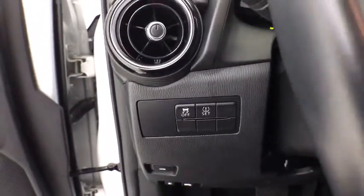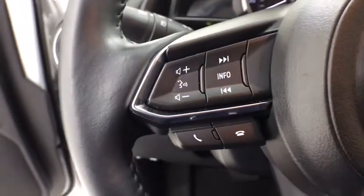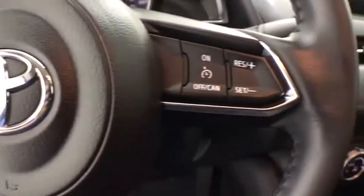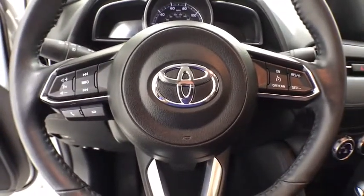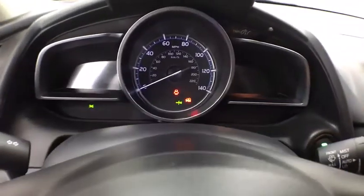Traction control, dual airbags, one owner, alloy wheel, power steering, rear window defroster, trip computer, power windows, electronic stability control, fog lights, brake assist.